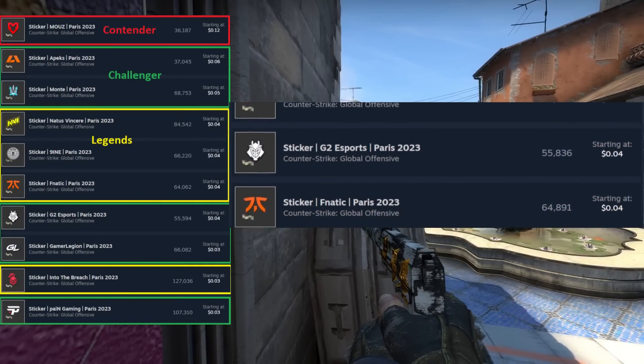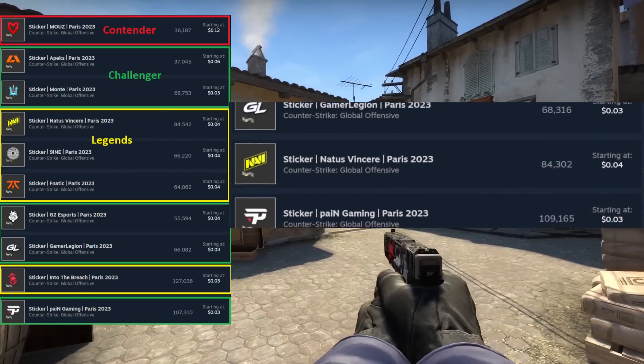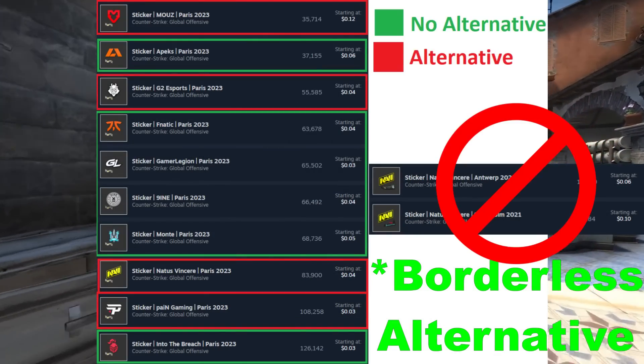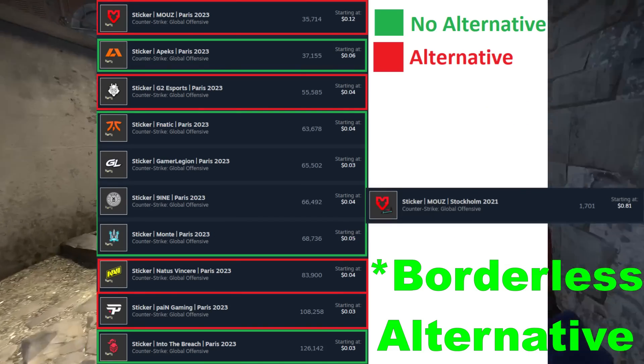Taking a look at the 10 fewest paper stickers listed on the market — just because these are the ones that people are the most hesitant to sell — we can then break them down by whether they have an alternative, which in my opinion is probably not going to be the most optimal way to invest, just because you're not going to have sole ownership of the demand for that sticker.